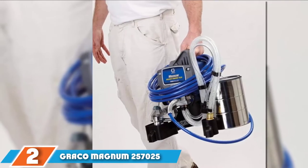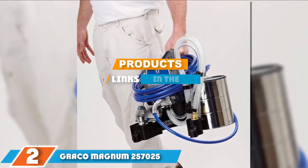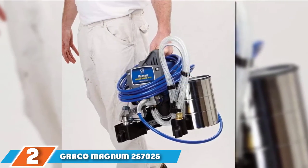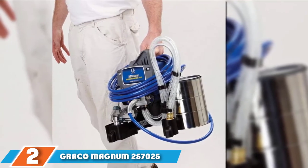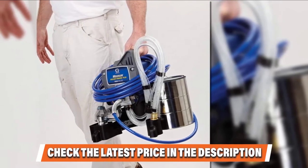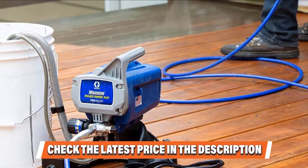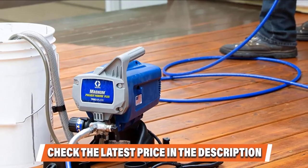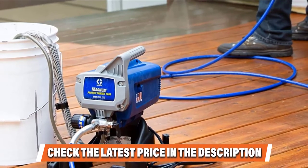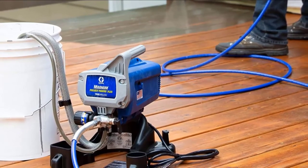Moving on to number 2, the Graco Magnum 257025 Project Painter Plus Paint Sprayer. Another popular sprayer from Graco, the Magnum 257025 has built-in storage compartments that provide space for a power cord, extra spray tips, and spray gun. You can spray paint without thinning directly from a paint bucket. The pressure is fully adjustable, giving you complete control of the paint flow. Thanks to the reverse seat feature, you can unclog any backed-up nozzle quickly and easily, so any interruption will be short-lived.